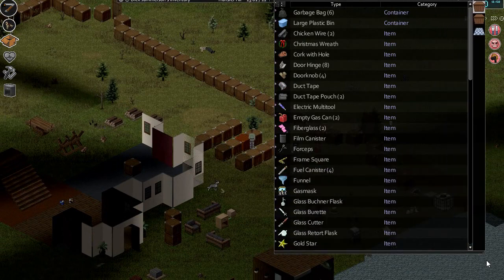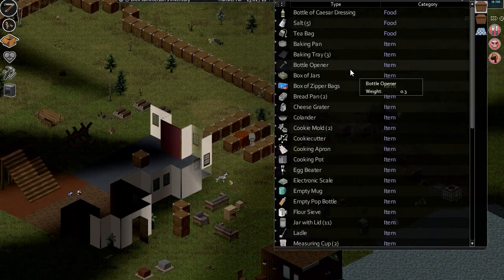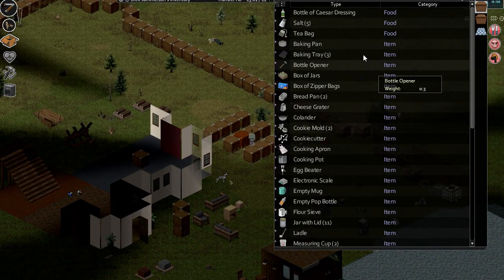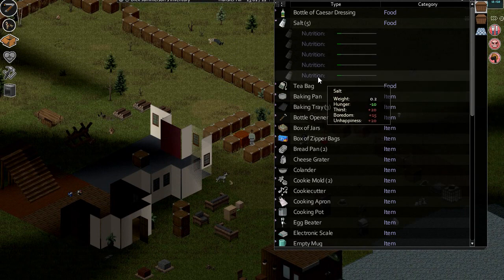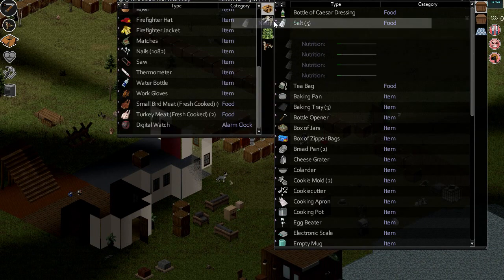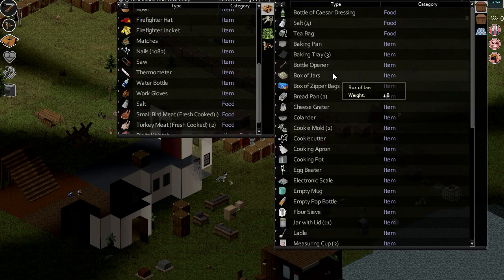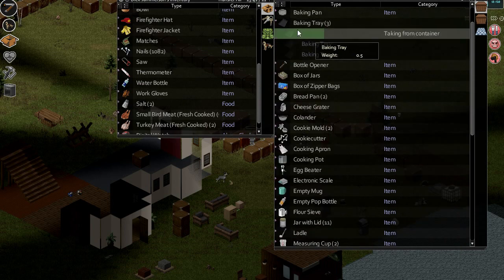Maybe it's a book or a magazine or something that we haven't read. Baking tray, salt — any full ones? Okay, interesting. I'll take another one just in case, and a baking tray. Maybe a zipper bag or two.